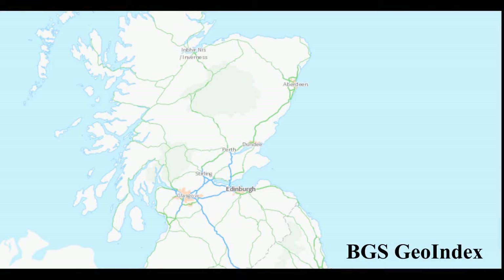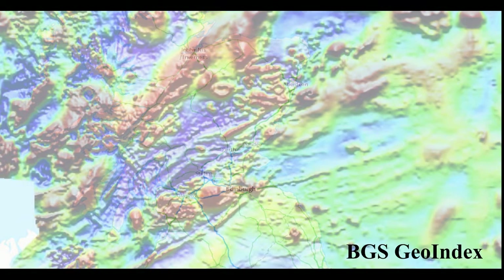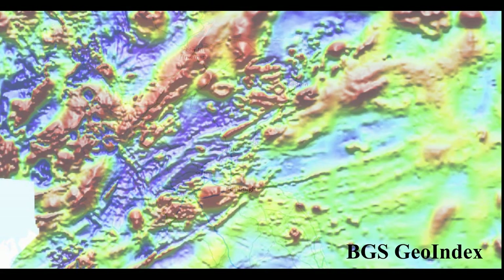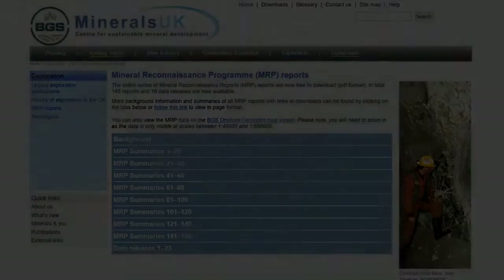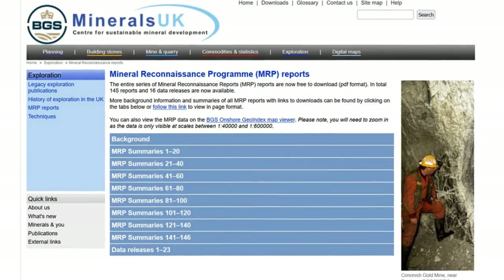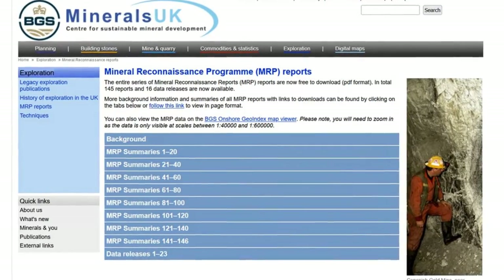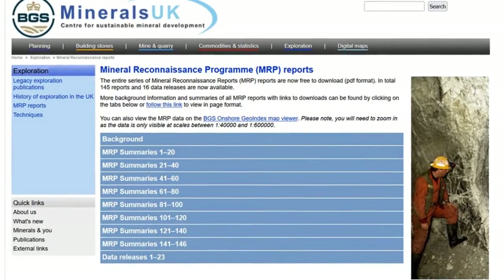This started with a countrywide geophysical survey, but in the early 1970s it was concluded that it was time to put boots on the ground and really gather data on the mineral potential of the UK. That was the start of the Mineral Reconnaissance Programme, or MRP, that was run by the British Geological Survey.